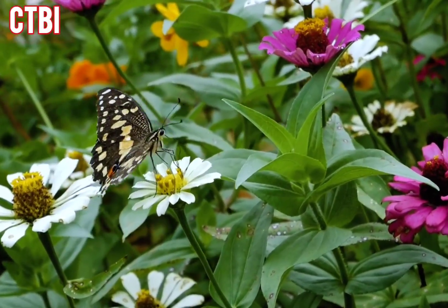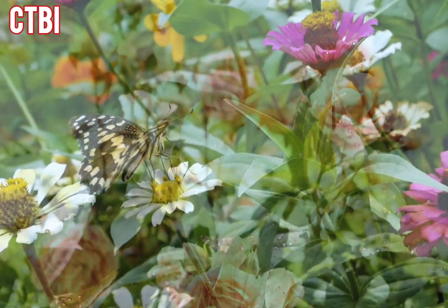Like a flower blooming in the garden, allow yourself to open up to new possibilities and experiences. Let go of fear and embrace the unknown.